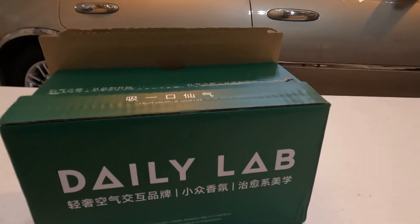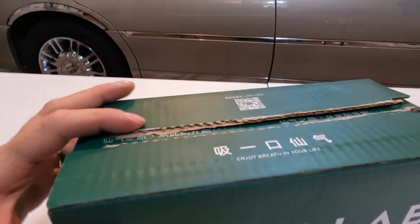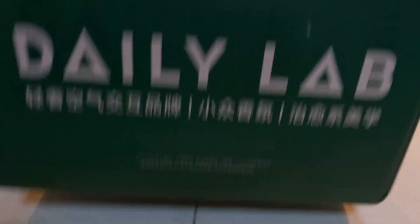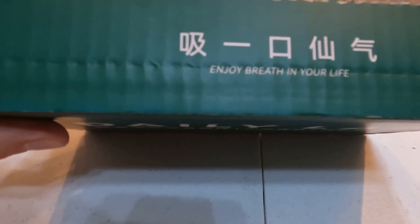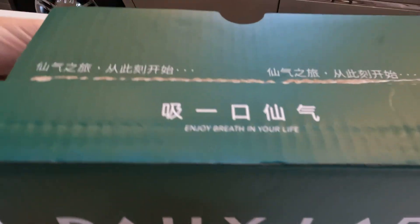Okay, so this is the package here — I already opened it to see what's in it. Let's do an unboxing video. I'll close it with my hands here. It says 'Daily Lab' on it and something in Chinese on the other side. Same thing — also something in Chinese. And it says 'Enjoy Breath In Your Life.'